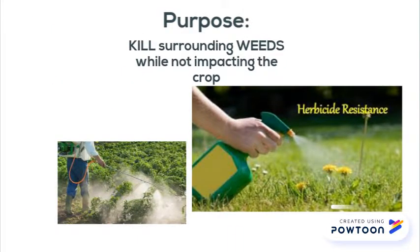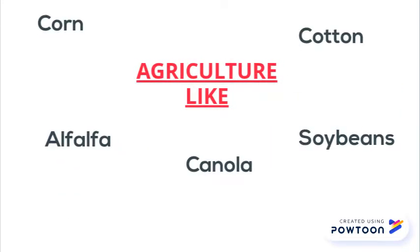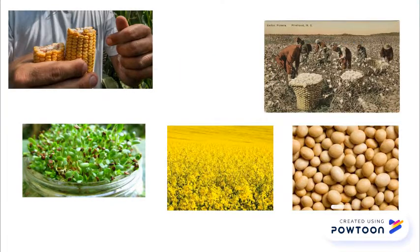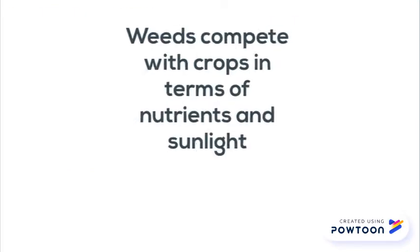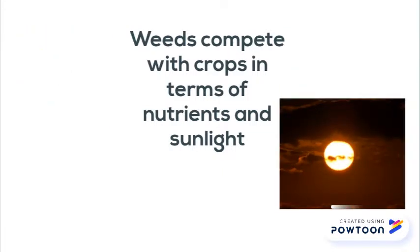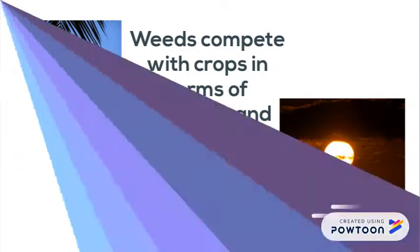The main purpose of herbicide-resistant crops is to kill surrounding weeds while not impacting or bringing harm to the crop itself. In particular, the use of glyphosate-resistant crops is the most common tactic that farmers are adapting to in order to manage weeds. Weeds are unwanted to farmers as their presence is unbeneficial to the growth of crops, as they also absorb large amounts of nutrients and sunlight and are thus competing with crops.